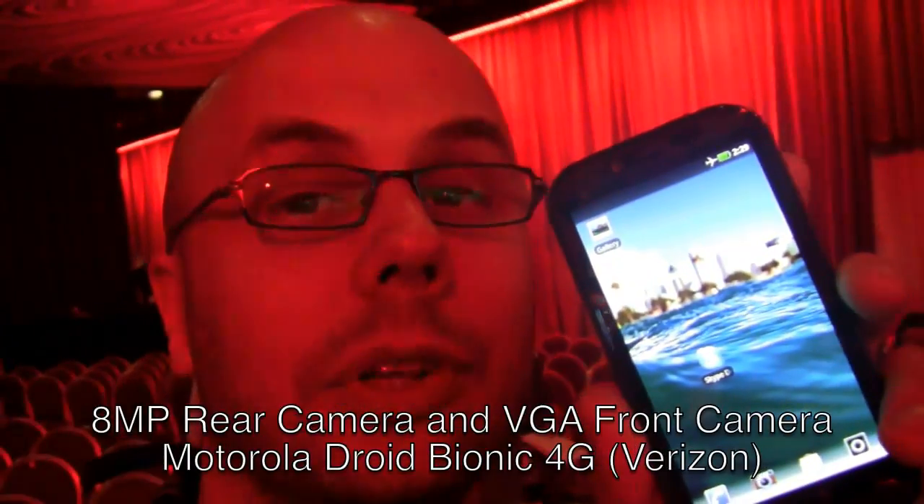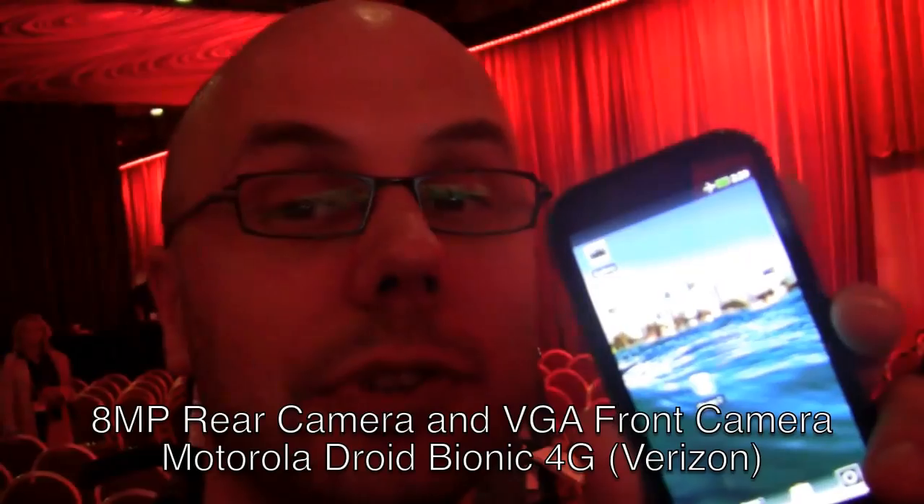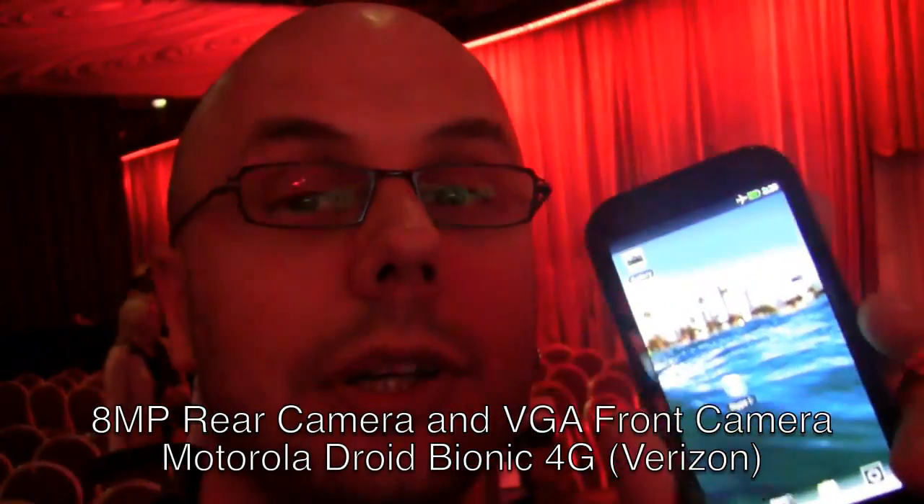They showed off Skype mobile video calling, and it looks very promising. Some folks have been using the Verizon LTE network here at the show for data, and they've been getting really good speeds.